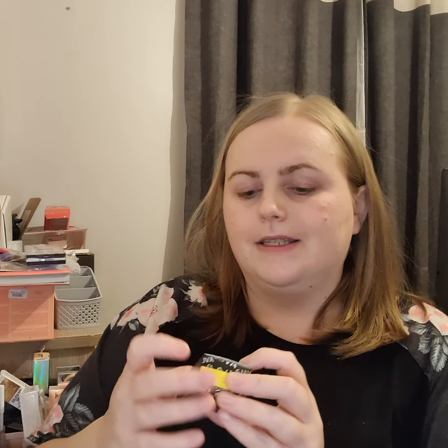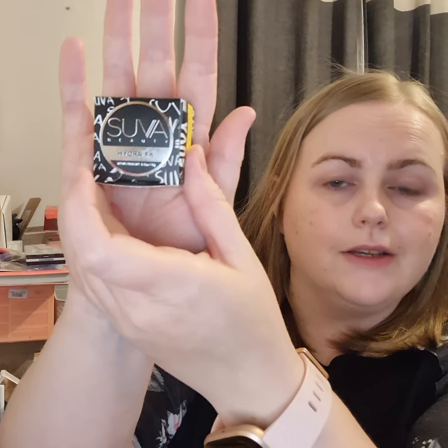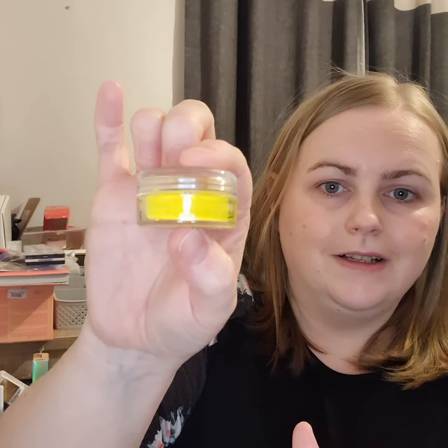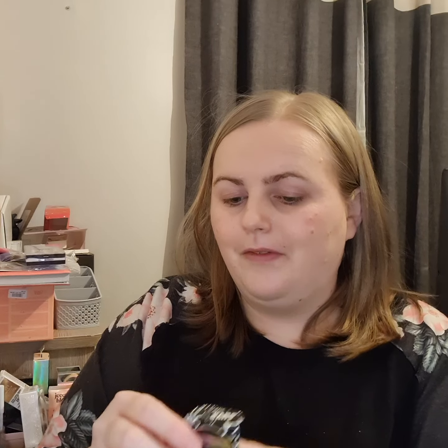And this is cool — I don't know how to say this brand either. I want to say Suva Beauty or Sava Beauty. It's called Dance Party and it's like water-activated body art makeup. I've never had anything like this before. But look how bright it is! Very excited.